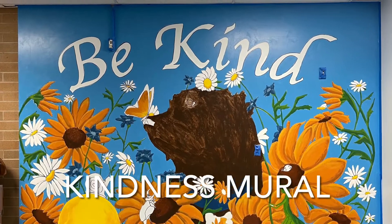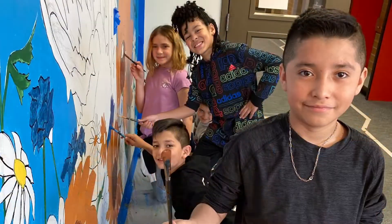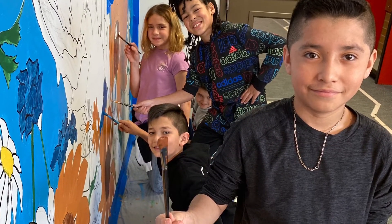This Thursday is our Arts Integration Showcase for the second trimester. Come see lots of student art, including our new Kindness mural. Here's some students talking about their projects.